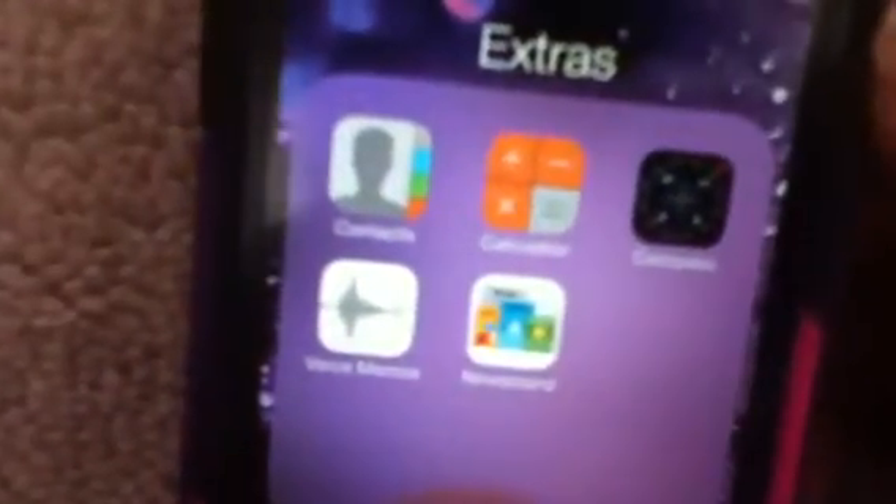And then here is an extras folder which basically just has contacts, calculator, compass, voice memos, and newsstand. Sorry about that, but I'm looking through my iPod right now so it's kind of hard to see. And then we also have FaceTime.